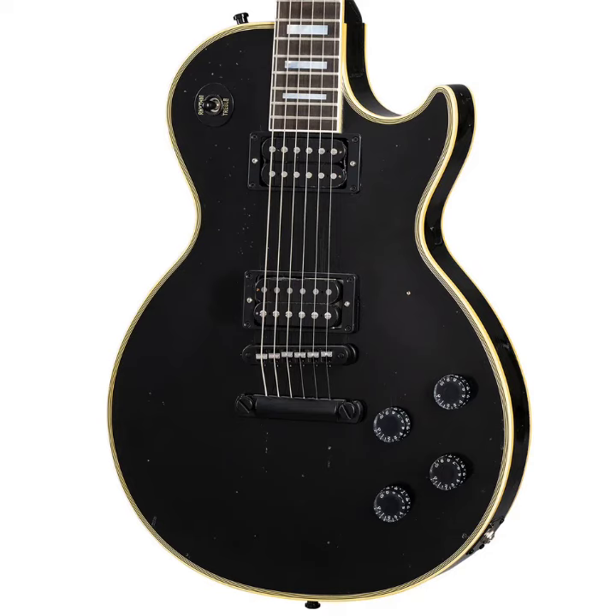Now the Gibson Custom Shop is offering Metallica fans the chance to scoop up a reproduction of that famed electric guitar, complete with his Fishman mods and a painstaking Murphy Lab finish. The guitar is ebony with a solid mahogany body, plain maple top, slim taper neck, and ebony fingerboard, with 7-ply white binding on the top and 5-ply white binding on the back and headstock.